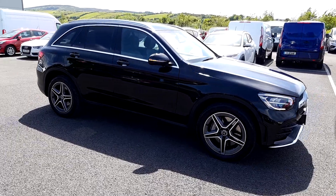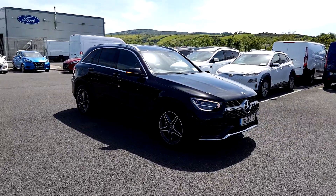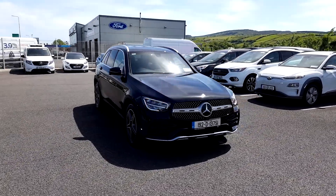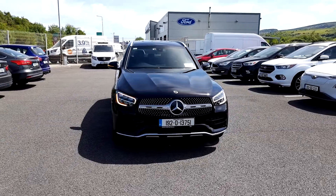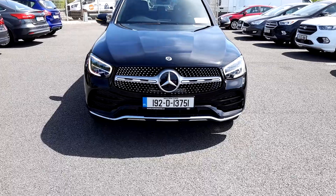This vehicle has done around 25,000 kilometres. It's here for viewing. You can view it on www.porterford.ie or give us a call on 071-9317170 to talk to the sales team about this beautiful vehicle. Thanks for watching.